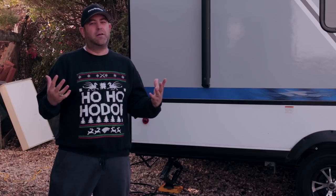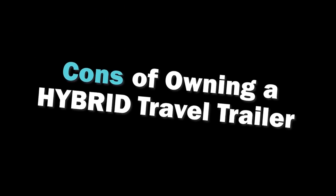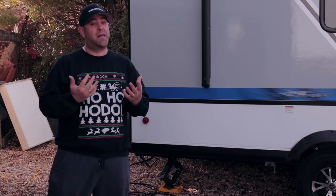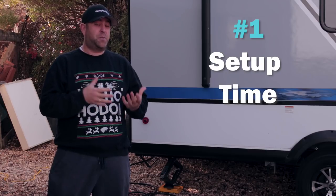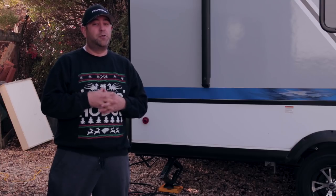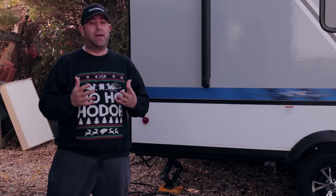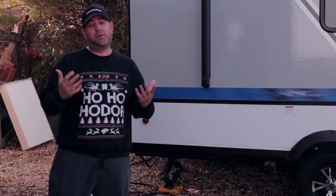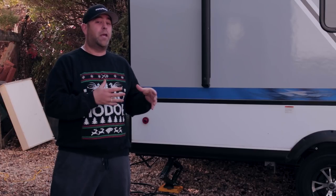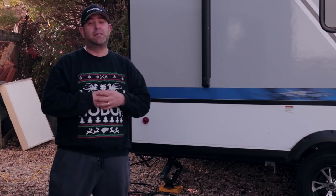Alright, cons — what are they? Number one: setup time. This one isn't a huge deal for us, but when you talk to other folks who have owned hybrids, that's one of the things you hear. The setup time, specifically when it comes to the bunks, is one extra step. You have to put the bunks down from the outside, then go in and push the bunks out with a bar so the full canvas is popped out.